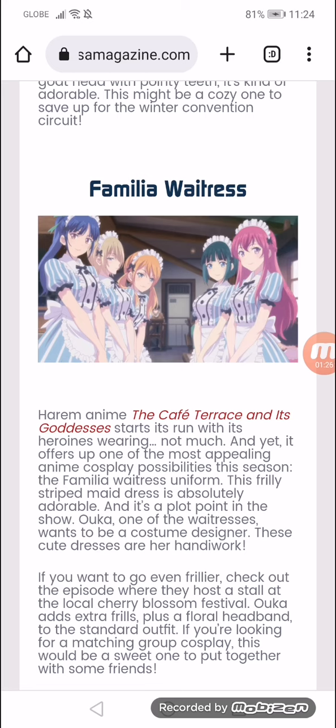If you want to go even further, check out the episode where they host a stall at the local cherry blossom festival. Oka has extra skills plus a floral headband, in addition to the standard outfit. If you're looking for a matching group cosplay, this will be a sweet one to put together with some friends.